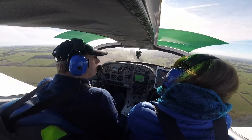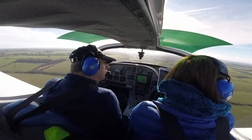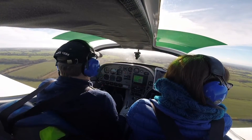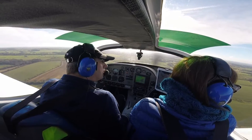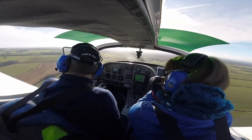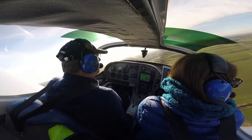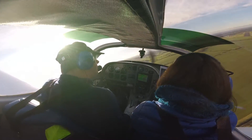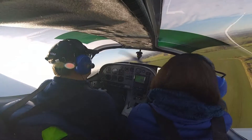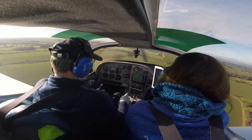Heli Centre 1-5, take off. Clear on fire. Leiva Delta turning final 2-8 to land. Leiva Delta, surface wind 220 degrees at 7 knots. Thank you.